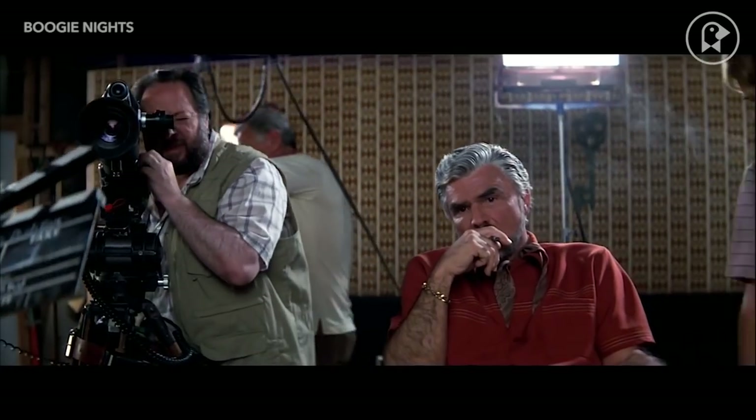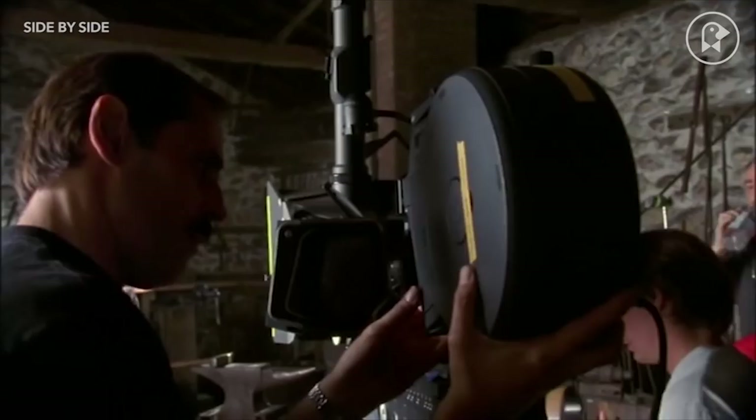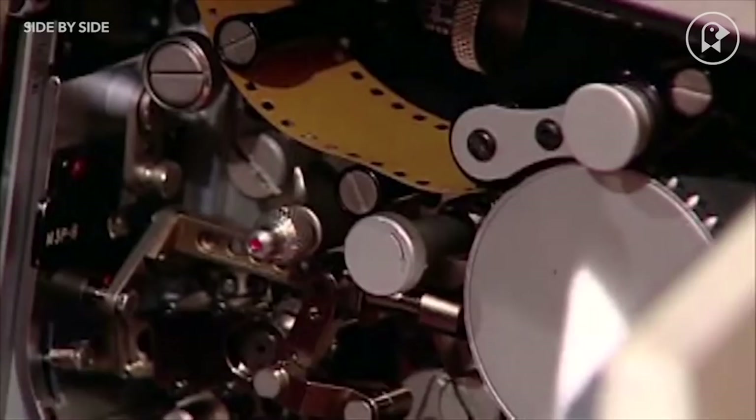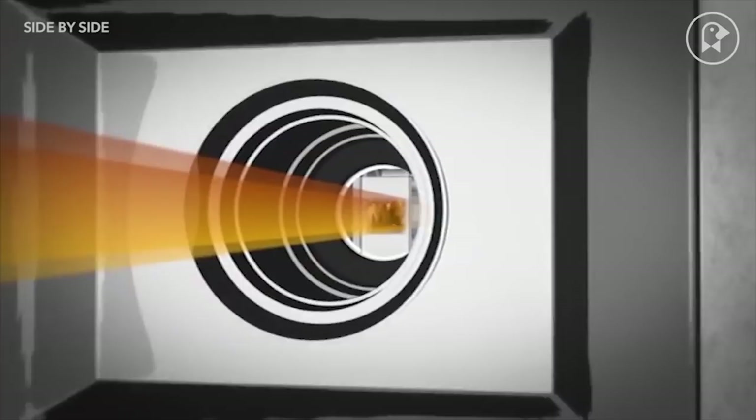For us as the viewers, it's easy to overlook film — not movies, but the actual material that runs through the camera in order to capture images. Unless you're a camera buff, you may think that all film is the same. However, this is very far from the truth. The film gauge that filmmakers use, meaning the width of the actual film strip, heavily affects the look of the movie and even the mood and the tone.